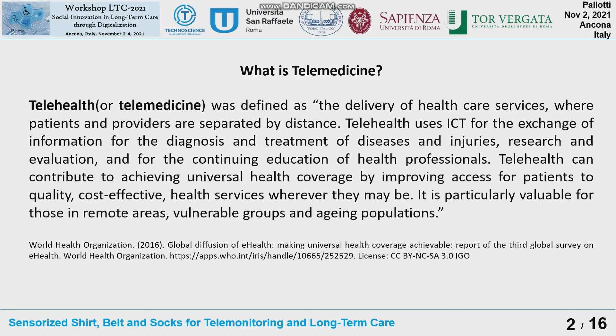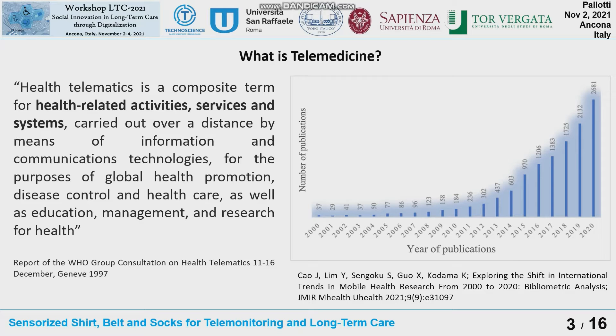We could start with the definition of telemedicine as reported by the World Health Organization with a recent definition. We could think about telemedicine, or as a synonym, telehealth — the delivery of healthcare services where the patients and providers are separated by distance. So we can observe that distance is very important to define a healthcare service based on telecommunication technology.